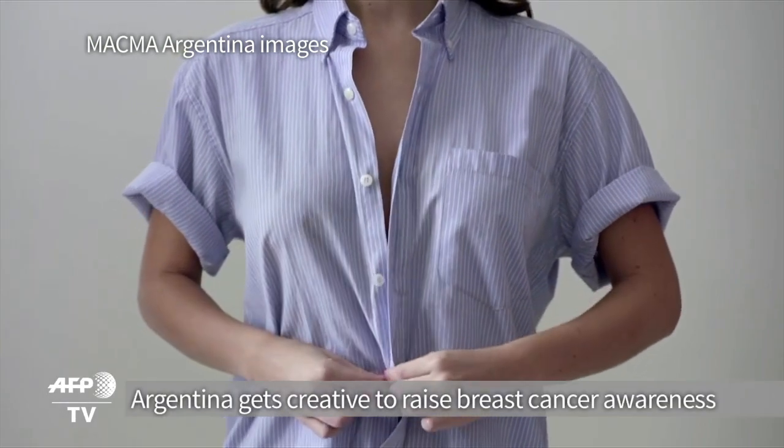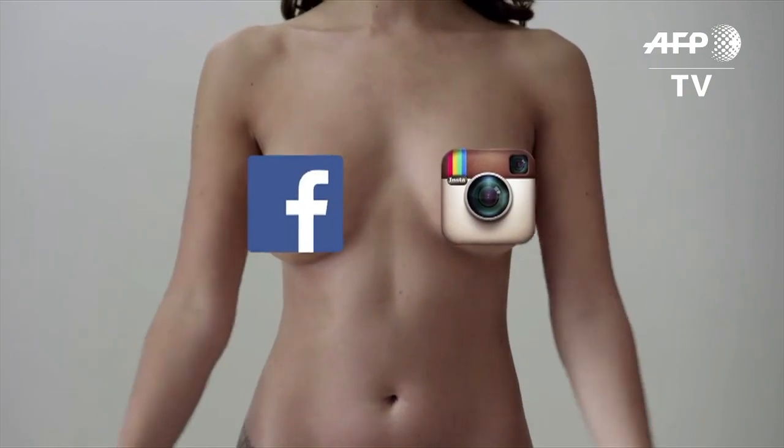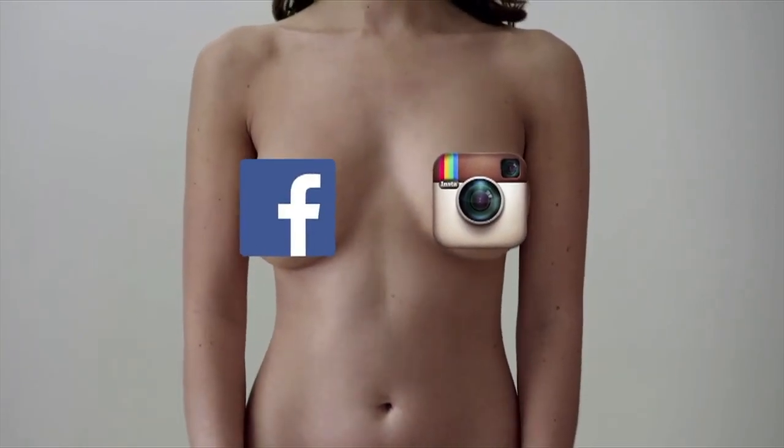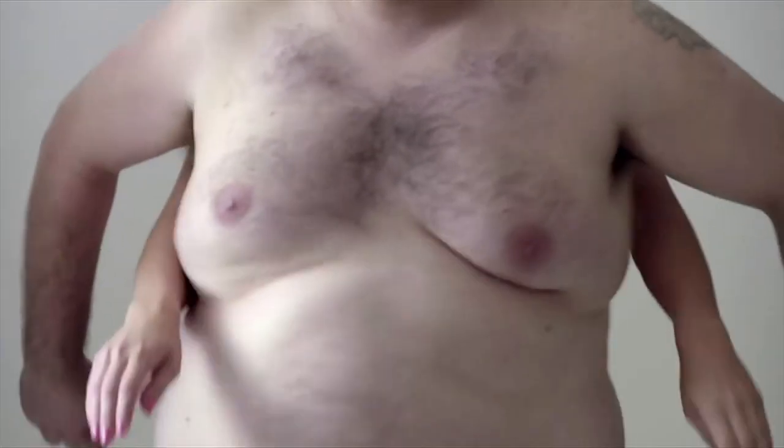Women's boobs, particularly their nipples, are censored in certain social networks even when showing how to perform breast self-examination to detect early breast cancer. But we found boobs that aren't censored: Henry's.